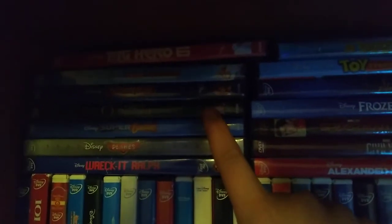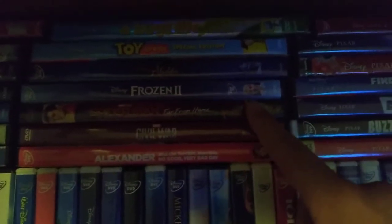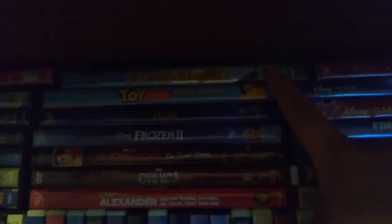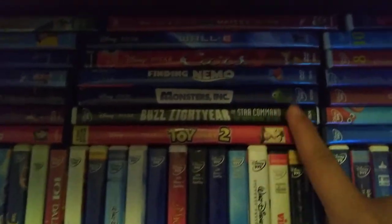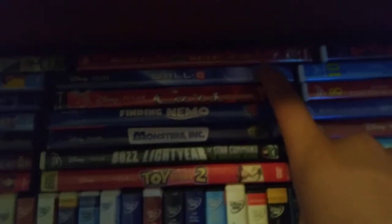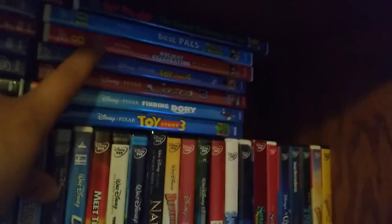Up here we have Wreck-It Ralph, Planes, Super Buddies, Oz the Great and Powerful, The Pirate Fairy, Planes: Fire and Rescue, Big Hero 6, Alexander and the Terrible Horrible No Good Very Bad Day, Captain America: Civil War, Spider-Man: Far From Home, Frozen 2, and the live action Aladdin. Then we have the Pixar section: Toy Story, A Bug's Life, Toy Story 2, the 2005 Buzz Lightyear of Star Command: The Adventure Begins, Monsters Inc, Finding Nemo, Cars, WALL-E. I do have Ratatouille but it's in my mom's van right now. Cars Toon: Mater's Tall Tales, Toy Story 3, Finding Dory, Cars 3, and Toy Story 4.